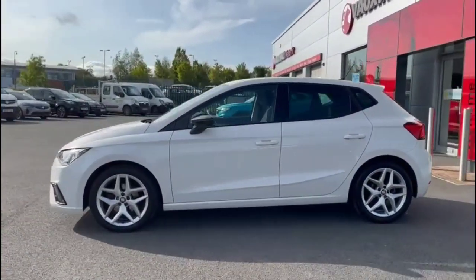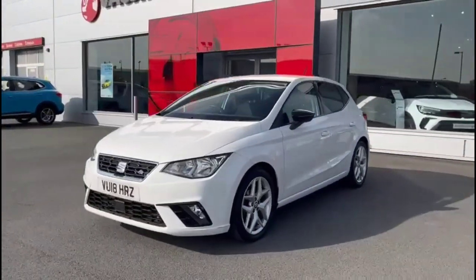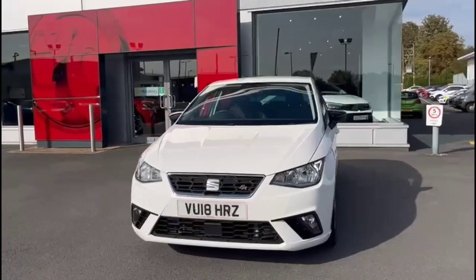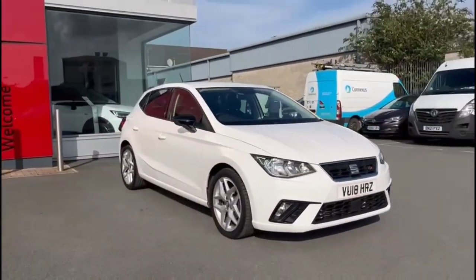There are colour-coded door handles and contrasting black mirrors with built-in indicators, 17-inch alloy wheels, LED daytime running lights, and front fog lights.